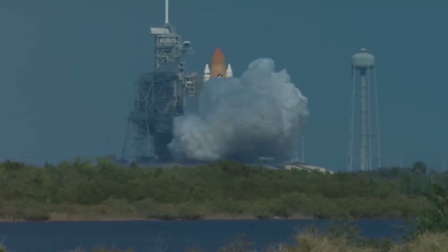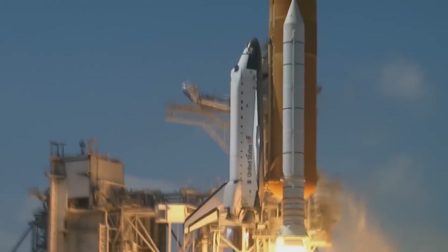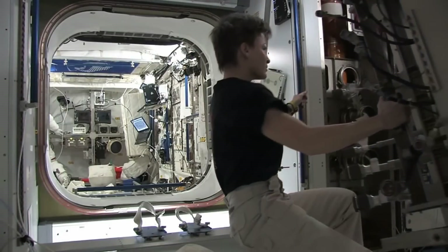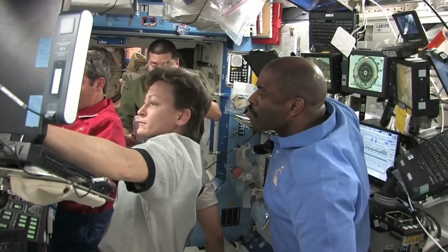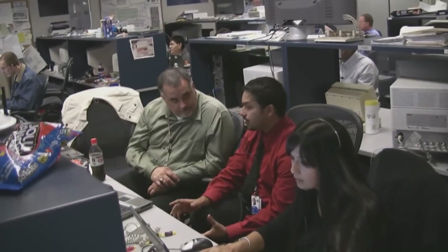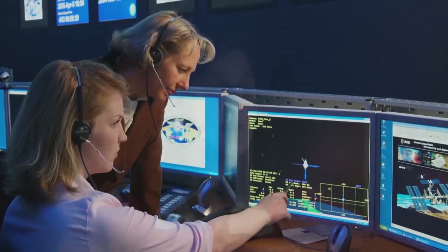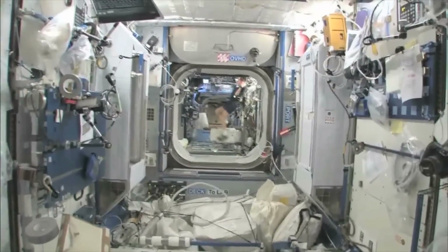In total, the ISS is 239.4 feet long and 357.5 feet wide, and has a pressurized internal space of 32,333 cubic feet. There's room for up to six people on board at any one time, and it orbits at around 254 miles above ground level. The ISS travels at 17,100 miles per hour and completes a full rotation around the earth in just under 93 minutes.